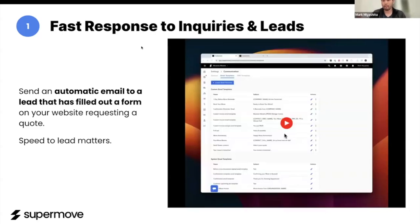First up, we have an automation that's going to help you automatically and instantly respond to customers as soon as they fill out a form on your website. The speed that you are able to respond at matters a ton at this stage, and this helps you secure that lead before any other company is able to react to it.